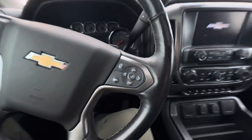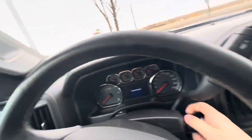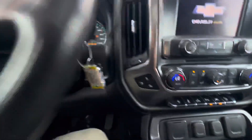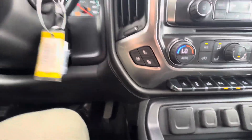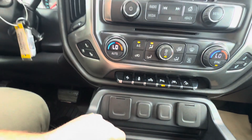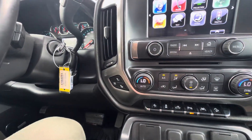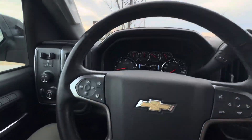Hopping in, starting it up. Starts up, no problem. These front seats are heated and cooled. Those pedals move forward and closer and farther away from us as well. Dual zone automatic climate controls here. Apple CarPlay, Android Auto — all to the screen here.